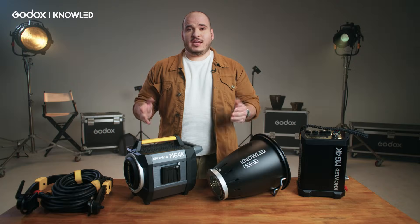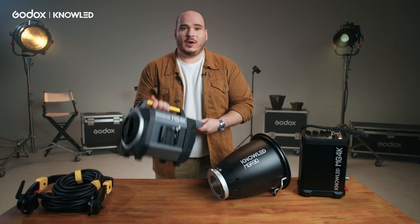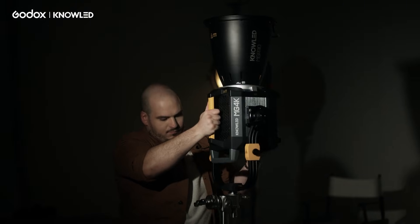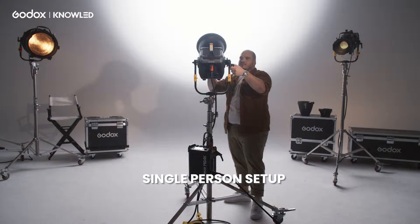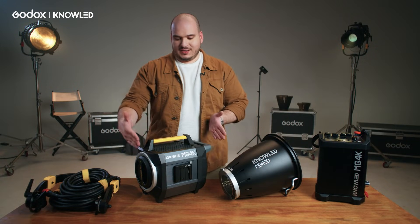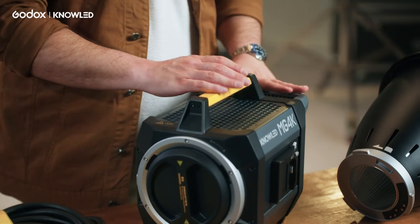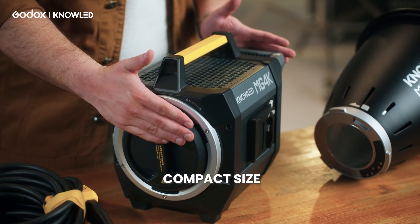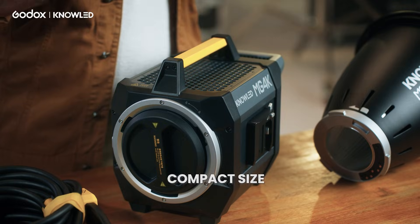The MG4K can offer all that output in a very compact form factor, and it only weighs 22 pounds — roughly 10 kilograms. It's very important to notice how compact this light is. Not only is it a very lightweight light head, but it's also compact in size, which is very important for transport, setup, and fitting in a smaller truck.